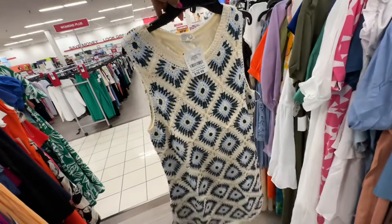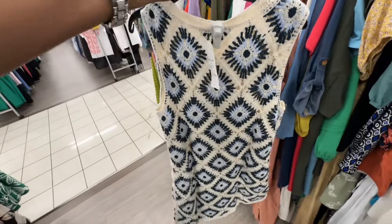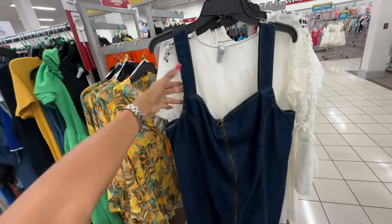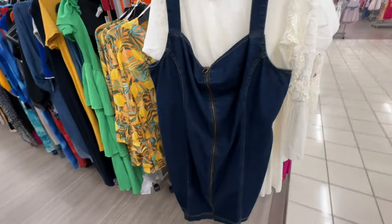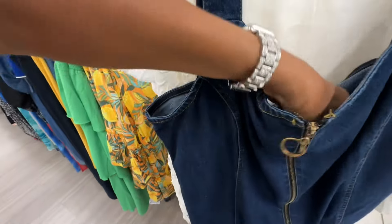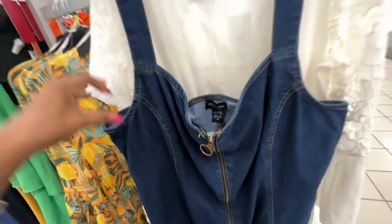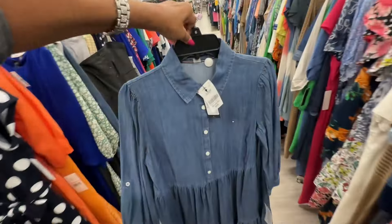Here's a knitted sleeve dress — twenty dollars. And this right here is a nice denim dress with the zipper in the front going all the way to the bottom — nine dollars, they say it's a medium but I think it's a large.